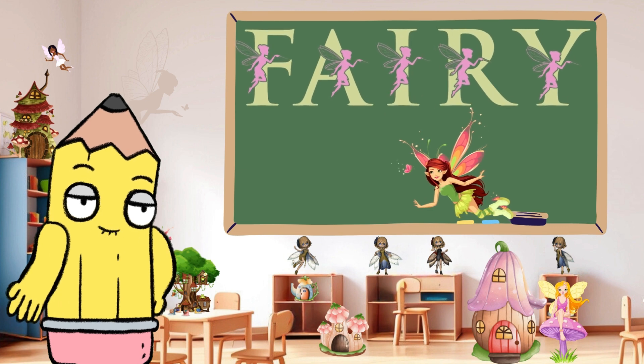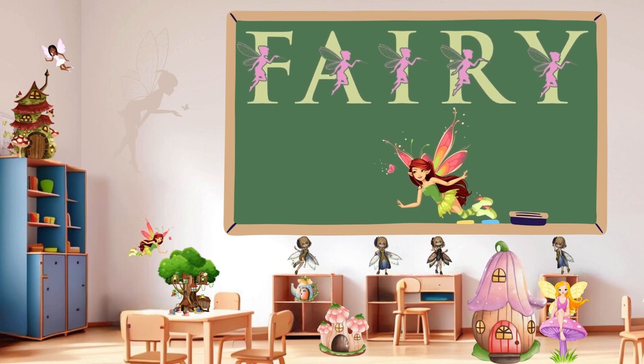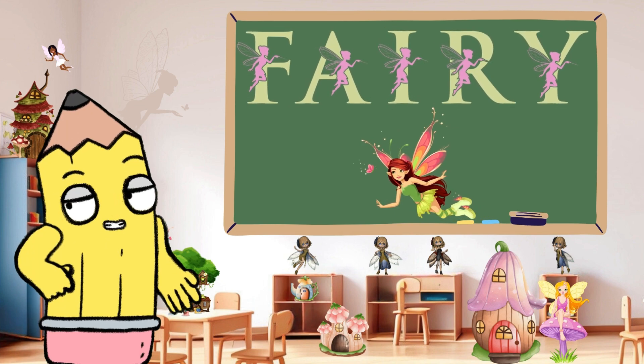Fantastic! Twinkling into view is F for fairy. Fairies bring magic and joy. Can you say fairy? Absolutely enchanting.